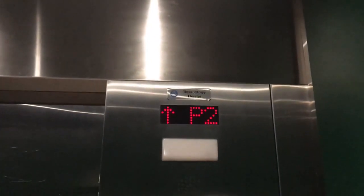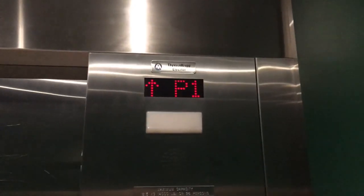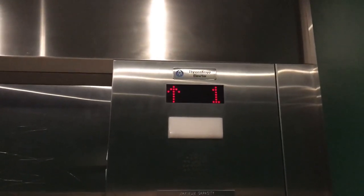This is the elevator at Whole Foods Market in Crossroads in Vancouver, British Columbia. It's a Tycencroft hydraulic elevator.